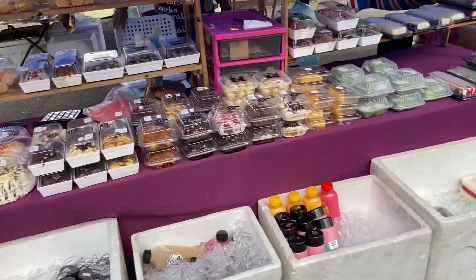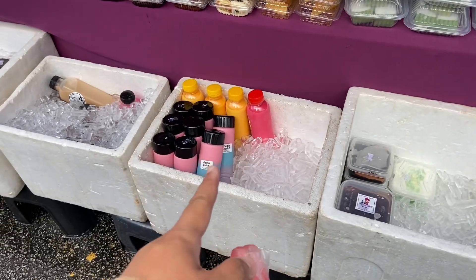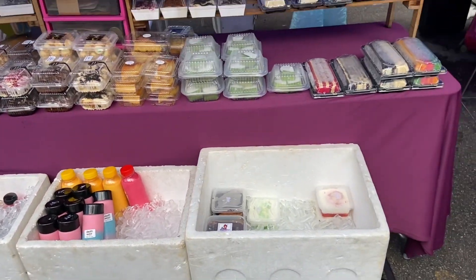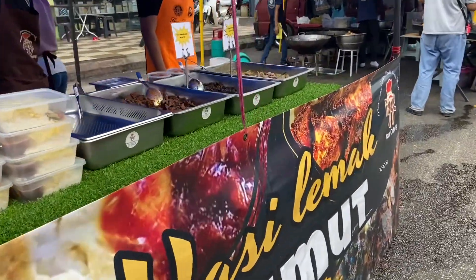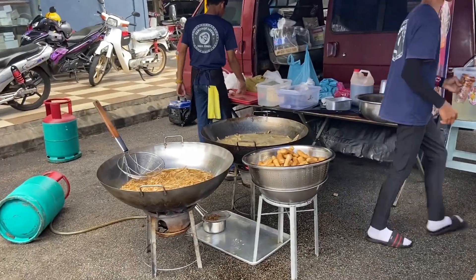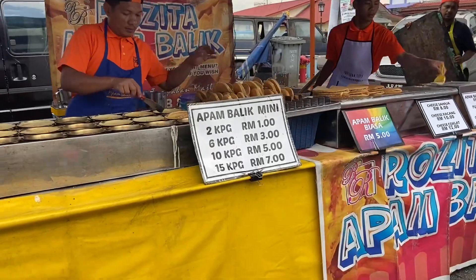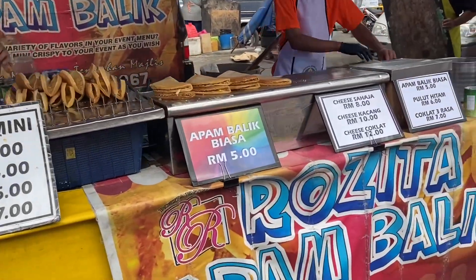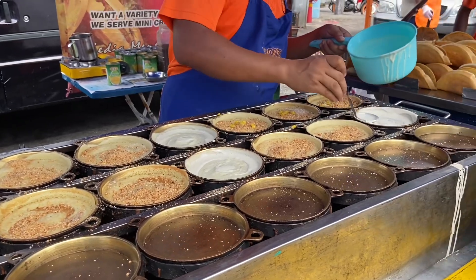Selebihnya kalian bisa lihat dari videonya. Jujur aku gak nyesel banget datang ke Bazar Ramadhan ini, jadi pengalaman baru banget buat aku. Aduh, coba di Indonesia ada gak sih? Atau kalaupun emang ada, dimana? Jadi aku malah pengen, dan malah jadi... tahun depan begini lagi, ke sini lagi, atau cari-cari Bazar Ramadhan lagi yang lain, yang lebih seru. Karena ternyata ini tuh pengalaman baru banget buat aku.